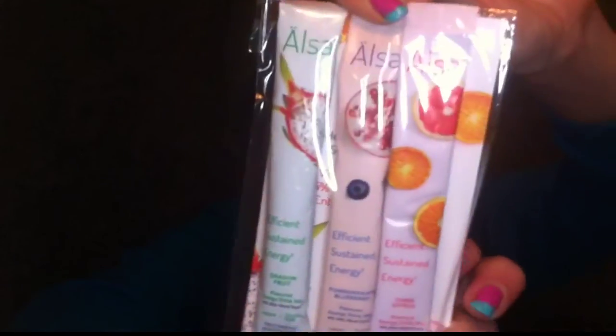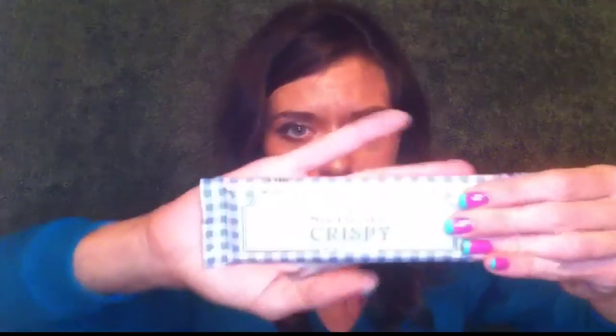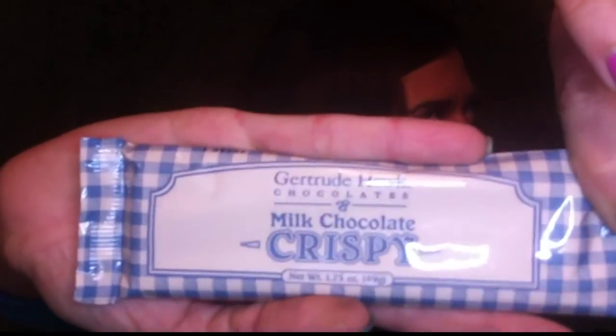We have got Gertrude Hawk Chocolates Milk Chocolate Crispy — this is a full 1.75 ounces of chocolate with milk chocolate and crispies in it. Oh my gosh, that sounds so good!